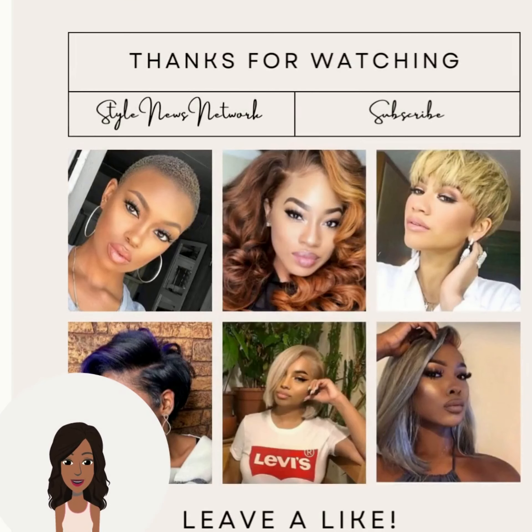So if you want to see even more inspiring hairstyles, be sure to check out this video next. Thank you, bye-bye.